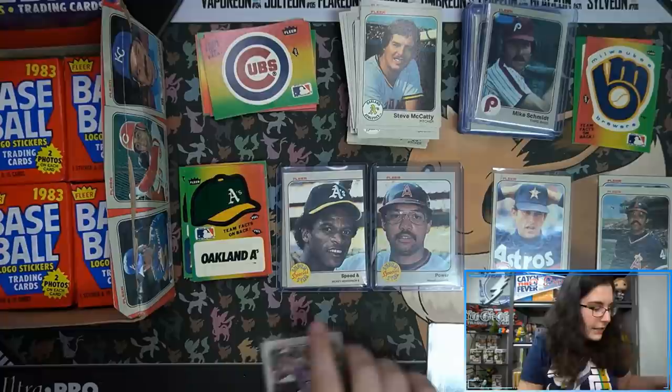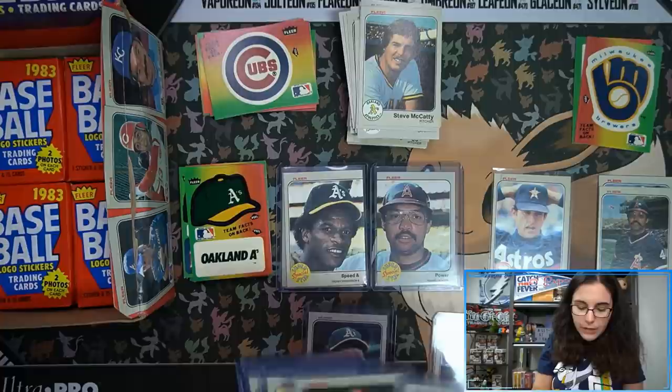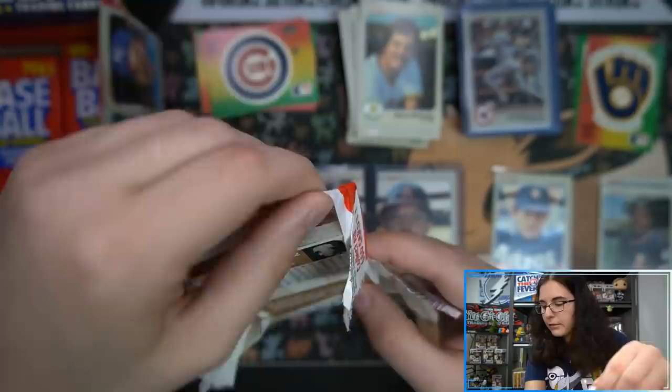I keep grabbing penny sleeves instead of top loaders. It'd be nice if we could get one of everybody on the list. We do actually have Cal Ripken, Mike Schmidt, Pete Rose, and George Brett — still missing the Brett from this other pack. I'll just sort it afterwards. I want to put them in order and see how many compared to the list.